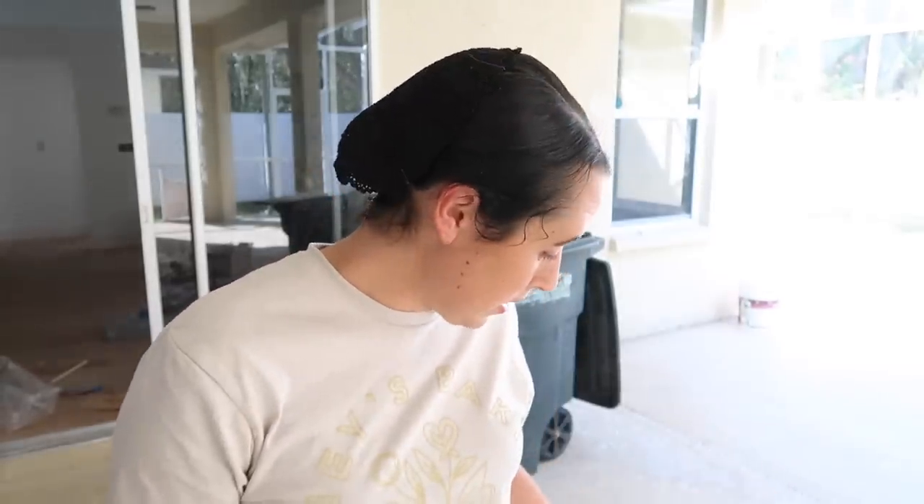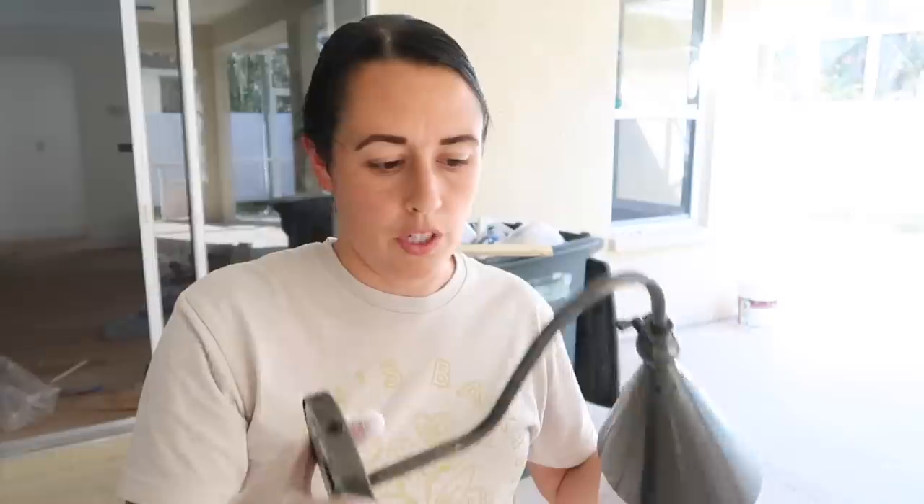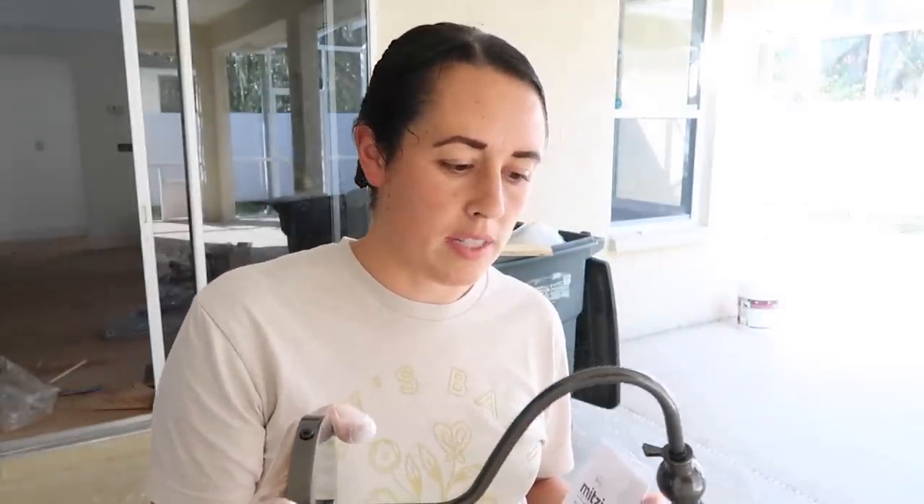In typical me fashion, I can't leave stuff alone. So I sprayed the one light fixture that had chrome on it — I don't know, did I not see it or what — but anyway, I just sprayed it black. This is what I'm putting in the kitchen above the floating shelves.